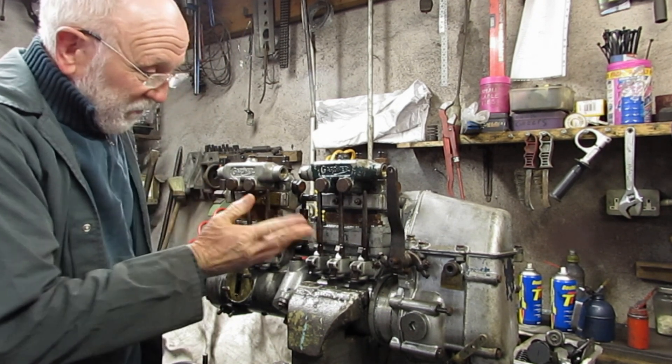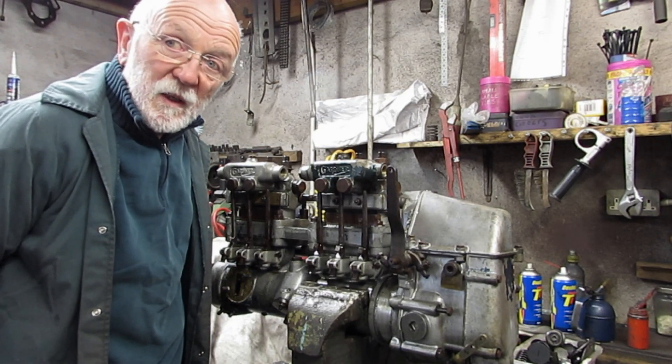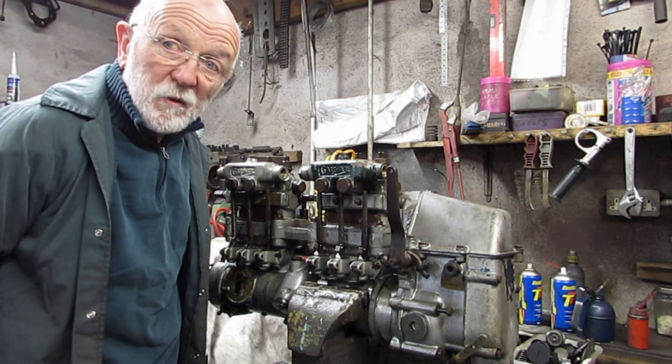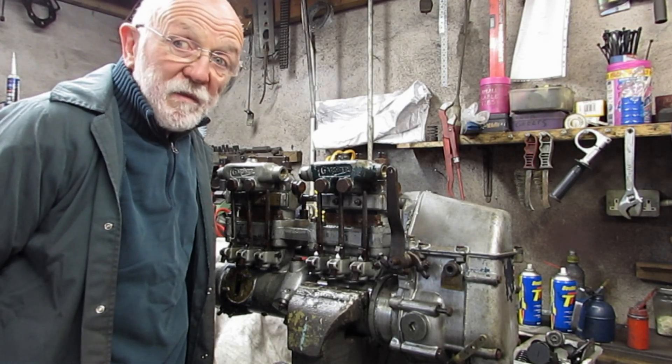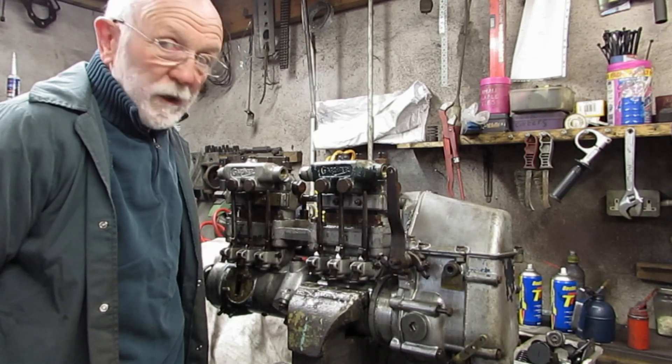Here we have a Kona Garden 6LXV injector pump — nothing special about it. We put it on the engine, the engine ran fine, and everything was going grand.